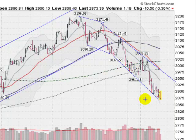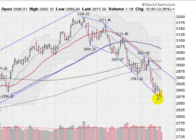A couple of things that might change the game would be a move above this 200-day moving average, or a move above this upper trend line. Those are the first things we need to accomplish. Other than that, we are locked in to the downside.